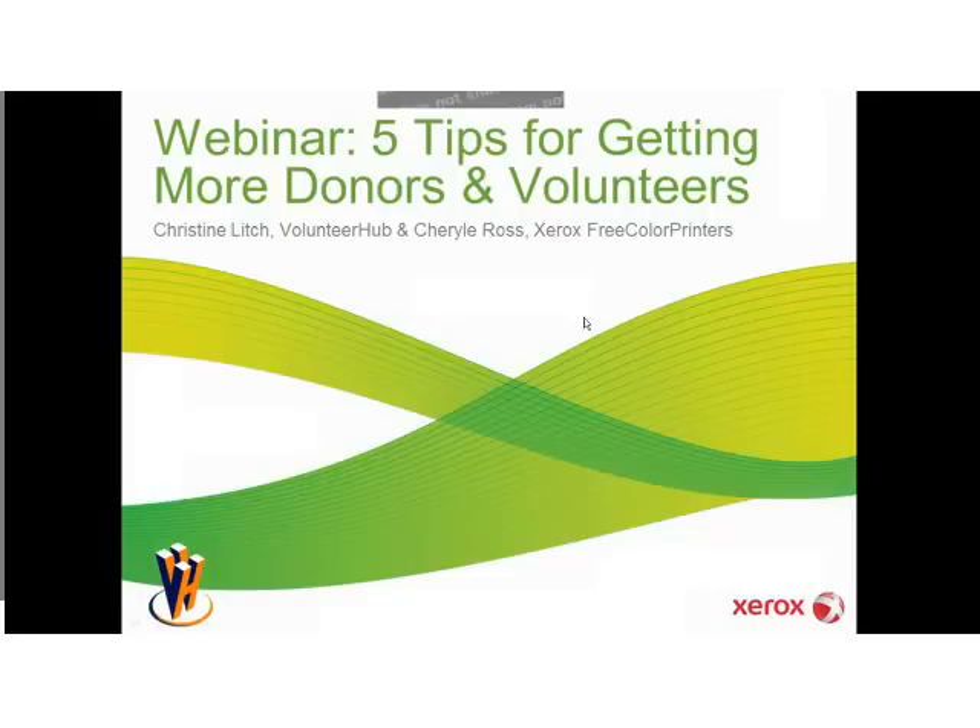Back in 2008, I met an old counterpart of Cheryl's at the National Habitat for Humanity Conference in Atlanta, Georgia, and she introduced me to their free color printer program. I thought it was a great resource for clients of Volunteer Hub, as well as other organizations that may be in our network through our Volunteer Hub brief newsletter. In just a few minutes, Cheryl will be presenting a wonderful webinar on different tips for getting more donors and volunteers, as well as explaining the free color printer program.